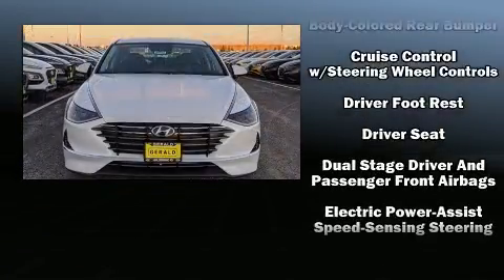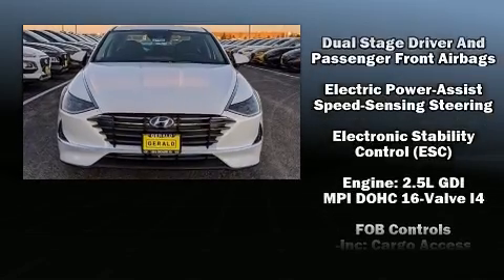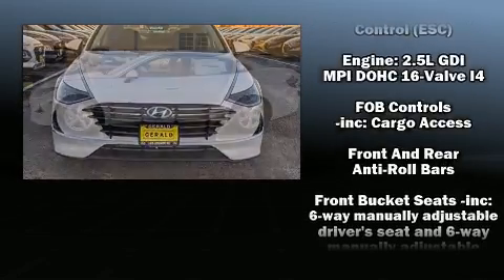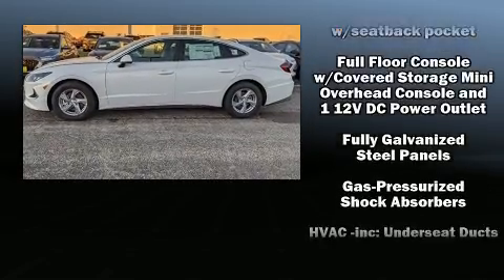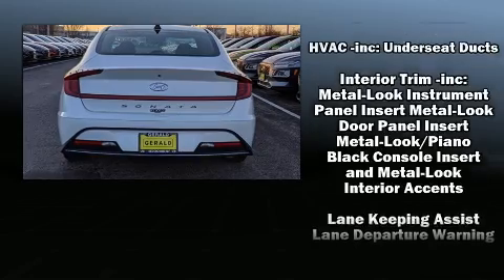Hyundai ensures the safety and security of its passengers with equipment such as front and rear side impact airbags, traction control, brake assist, and four-wheel disc brakes with ABS.